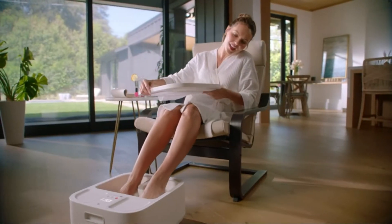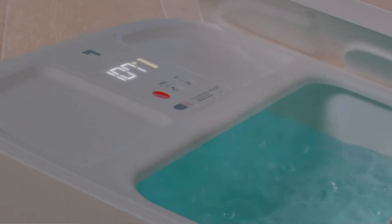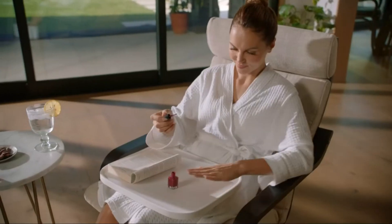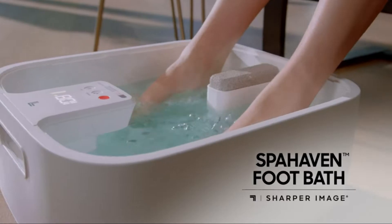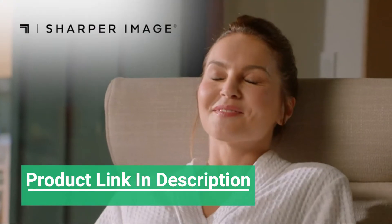Uncover a revolutionary at-home spa experience with tension relief massagers, personalized heat and bubble therapy, and a lid that cleverly converts to a tray. The Spa Haven Footbath by Sharper Image. We all deserve to feel this way.